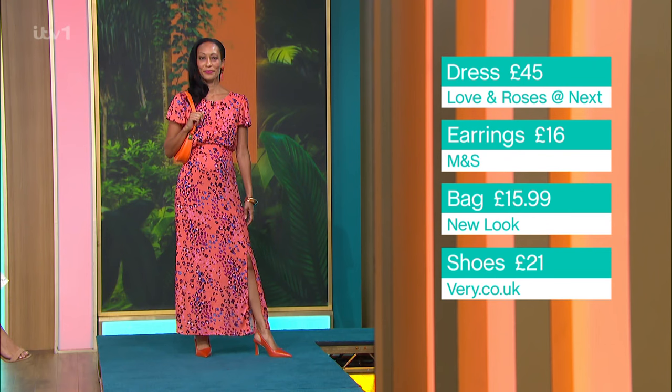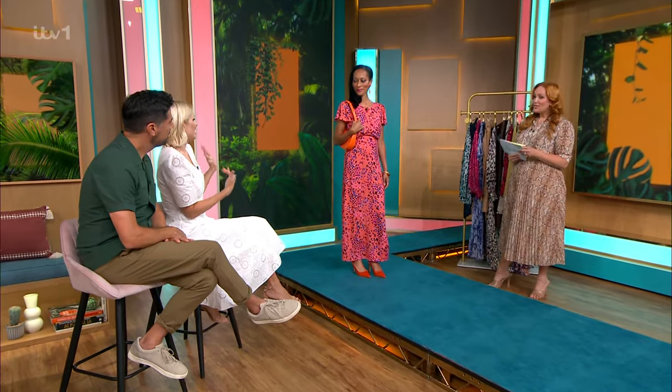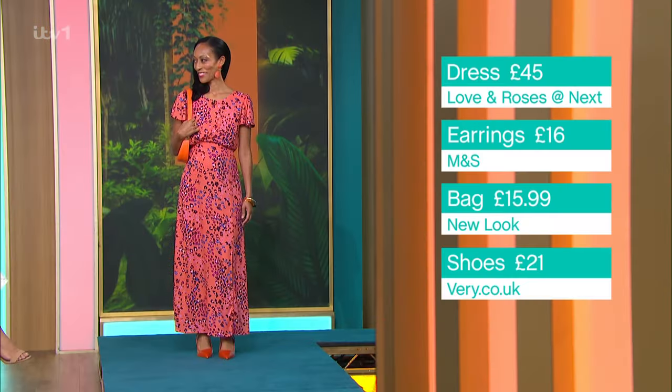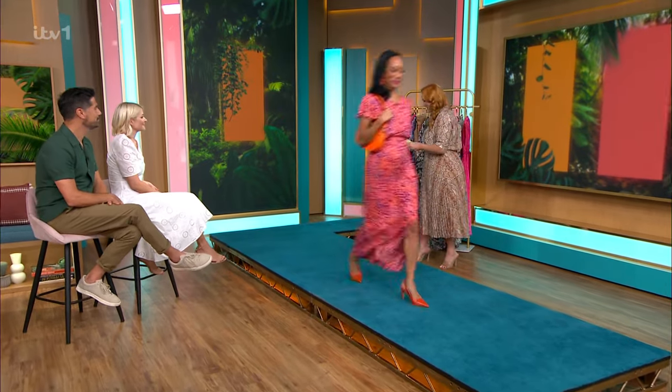The shoes are from Berry and they're £21, and the earrings are from Marks & Spencer. What's nice about this is that normally you think animal print is quite sexy, but this is very cute and girly — it's a different way of wearing it. The shape of the dress with that little soft frill helps. And big news — this is Magaela's first time on the runway! She's owning it!